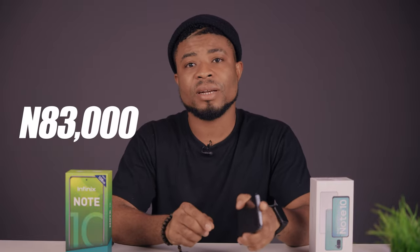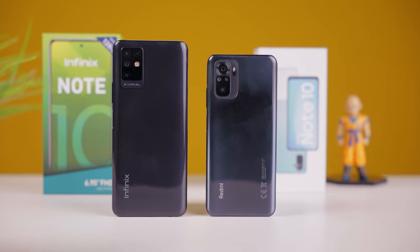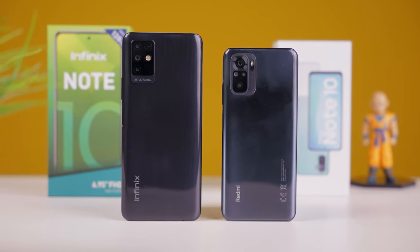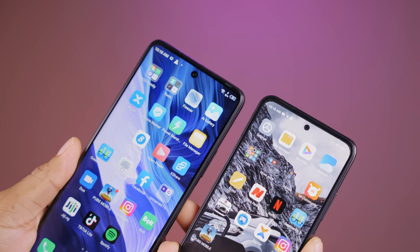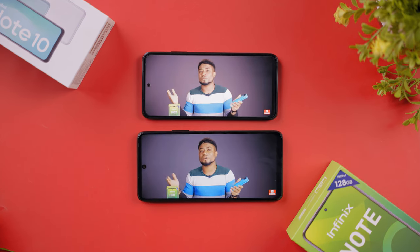For the 4GB and 128GB configuration, the Infinix Note 10 retails for around $83,000 (~$165), while the Redmi with the same memory configuration goes for around $91,500 (~$180) — roughly a $15 difference. The verdict: it is worth paying that extra $15 for the areas where the Redmi Note 10 takes the lead — more camera options like ultra-wide, faster charging, better performance, better one-handed handling, and a better AMOLED display versus the LCD on the Infinix Note 10.